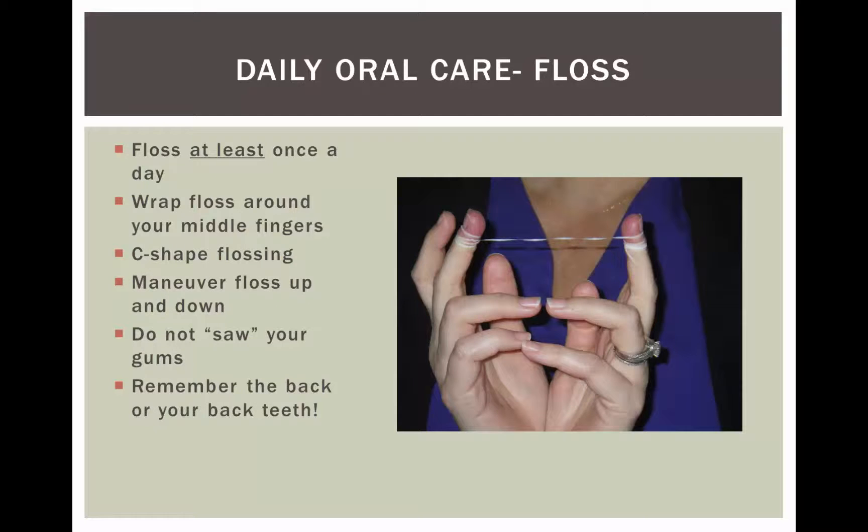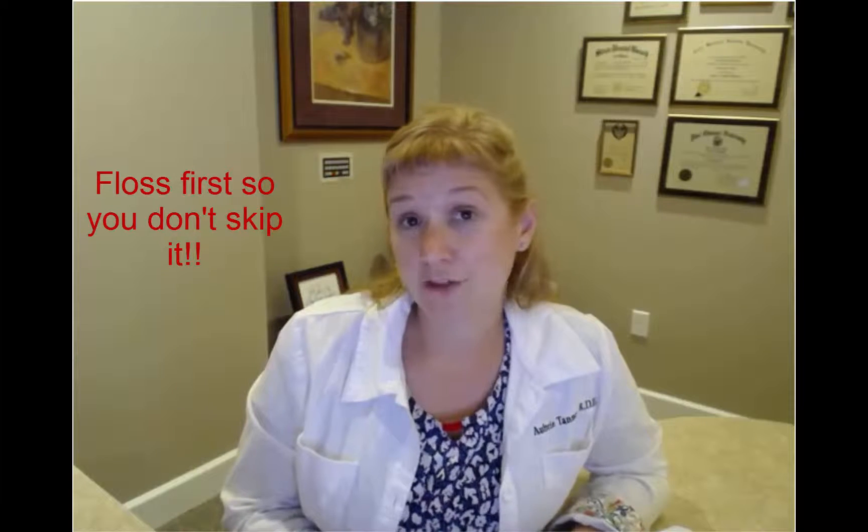So first we're going to talk about flossing. You should do it at least once a day. It's best to do it before you brush your teeth, because the odds of you skipping flossing after you brush versus skipping brushing after you floss is a lot less. So it's best to do it first.